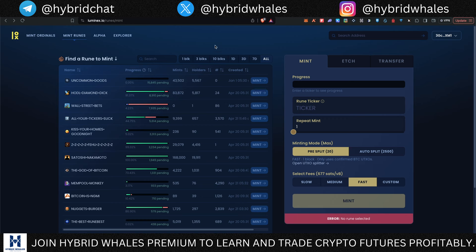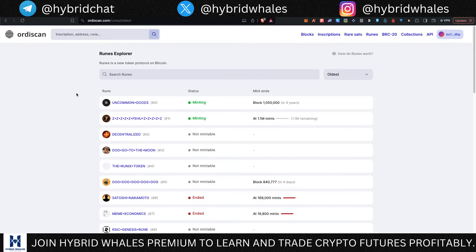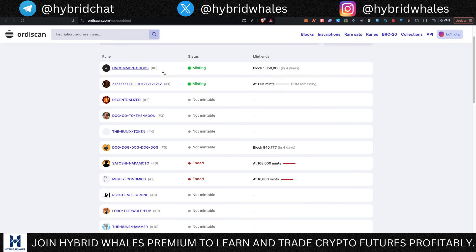There are a few more things to be mindful of while choosing which rune to mint. I'm going to use this website, Audiscan.com — I'll link this page in the description below. Once you visit this page, you connect your wallet — either Xverse or Unisat — and if you sort by oldest, it gives you the correct chronological order: zero, one, two, three, four, showing the exact order in which these were minted.